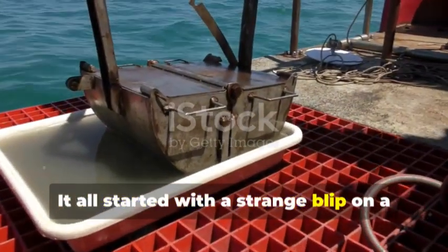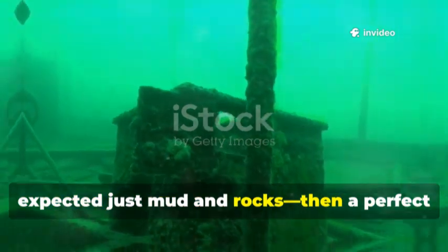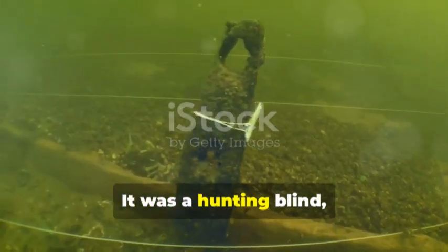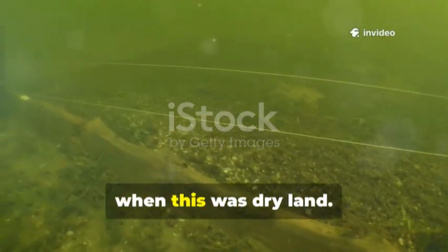It all started with a strange blip on a sonar screen. Scientists mapping Lake Huron's bottom expected just mud and rocks. Then a perfect V-shaped line of stones appeared, nearly 40 meters down. It wasn't random — it was a hunting blind, built by ancient people over 9,000 years ago when this was dry land.